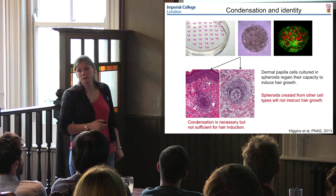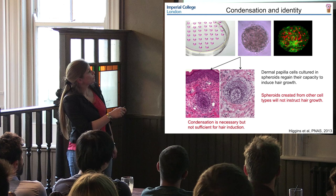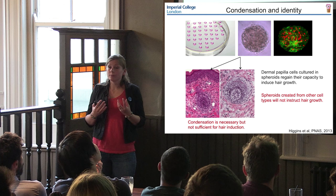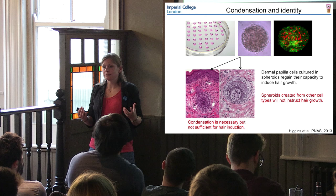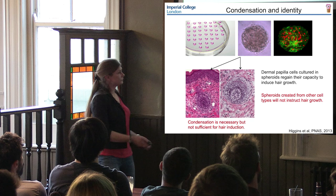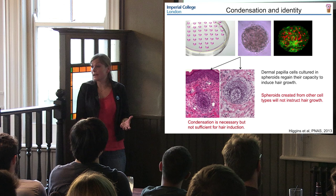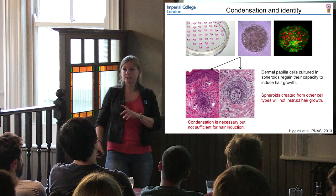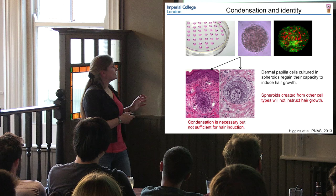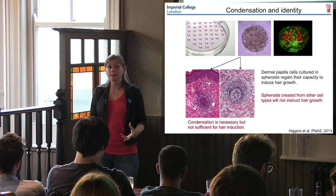When we transplanted these spheroids into human skin to see whether they were inductive, sure enough the dermal papilla spheroids, but not the cells, were able to induce hair follicle formation in the recipient's skin. Here you can see a newly formed dermal papilla and here's the epidermis up here. By simply growing our dermal papilla cells in an aggregation and forcing them to condensate, we were essentially restoring their inductive function - their identity, which is to instruct hair growth. However, not all cells grown in a spheroid conformation induce hair: if we grew fibroblasts in a hanging drop and transplanted them, we did not see hairs. The condensate structure is necessary but not sufficient - not all cells grown in a condensate will instruct hair growth.